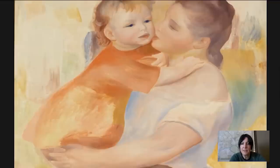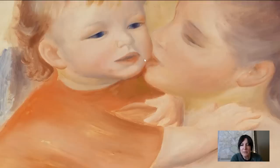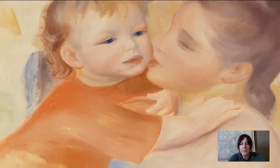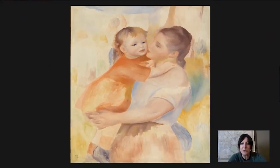I love this detail — the way that her lips are just pressed right up against his little cheek. But also the naturalism in the child's behavior: he's not posing for the picture. He's sort of looking off into the distance, the way a child would — maybe squirming a little bit.